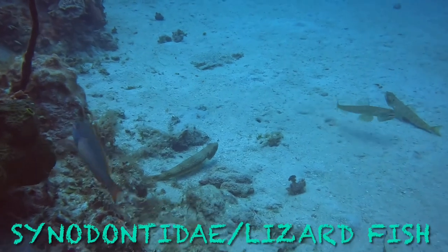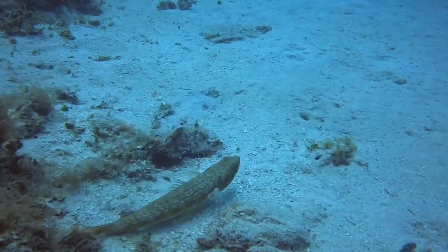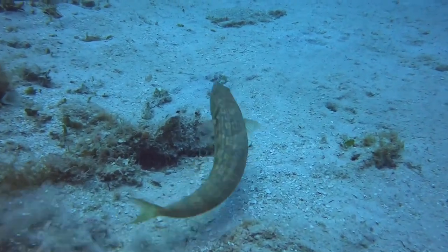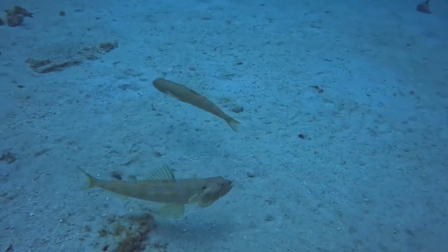Lizard fish. Lizard fish are small gray fish that are slender and cylindrical. Lizard fish have numerous sharp teeth, some of which are located on their tongue.